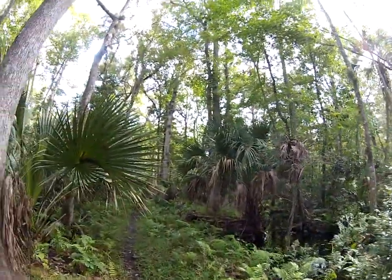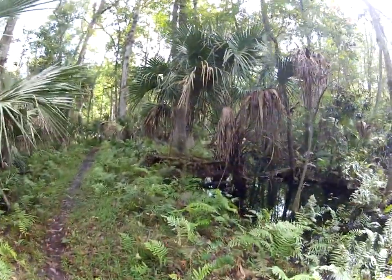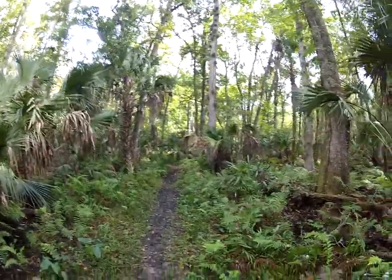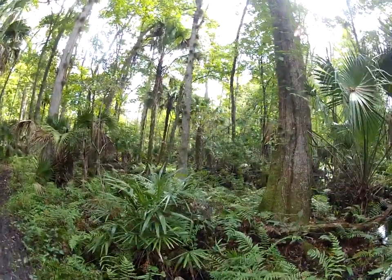Take a walk with me through this beautiful cypress swamp, which seems to be very flooded right now. I've got to be on the watch out for snakes — definitely a perfect environment for them back here.